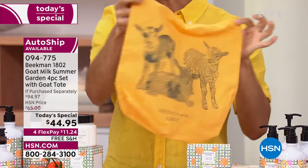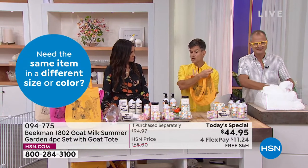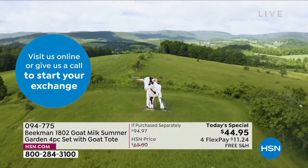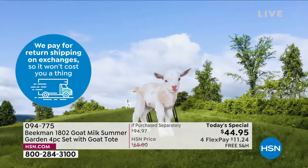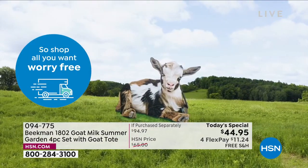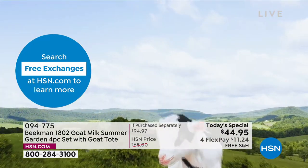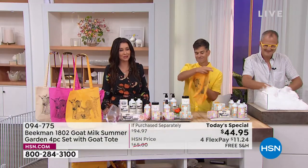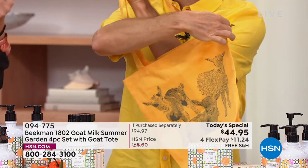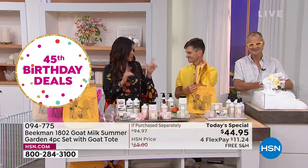Now let's look at the tote — a great summer tote with the goats Charity, Liot, and Velvet on front and back. This summer on the farm we installed a huge art installation by artist John Syrney: the world's largest baby goats, three stories tall each. Since not everyone can tour the farm, we printed the goats on the tote. You cannot get these totes in our kindness shop in Sharon Springs or on our website — they are exclusive for the birthday here at HSN.